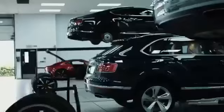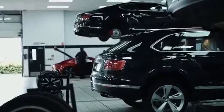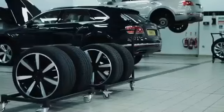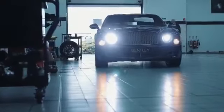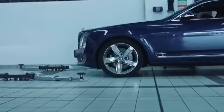Let me take you through to our workshop. This is where we carry out all of our service and maintenance work. All of our technicians are fully trained on the latest models, all the way through to the classics.